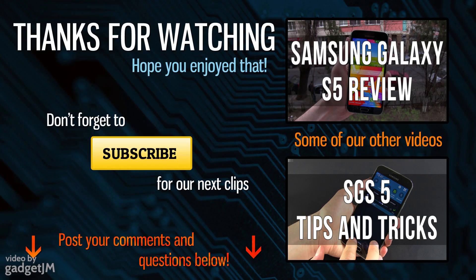That's about it for this clip, but more details on Samsung's flagship are available on the channel. So check them out. Thanks for watching and I'll catch you later.